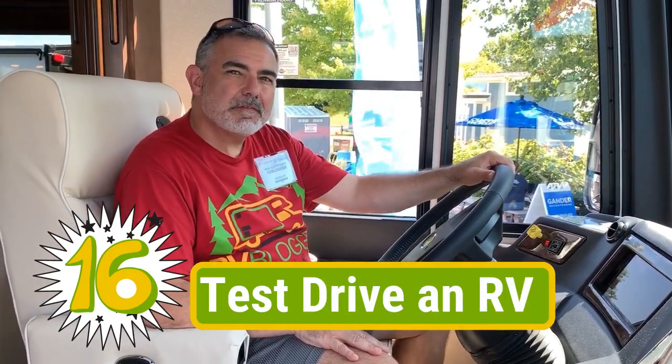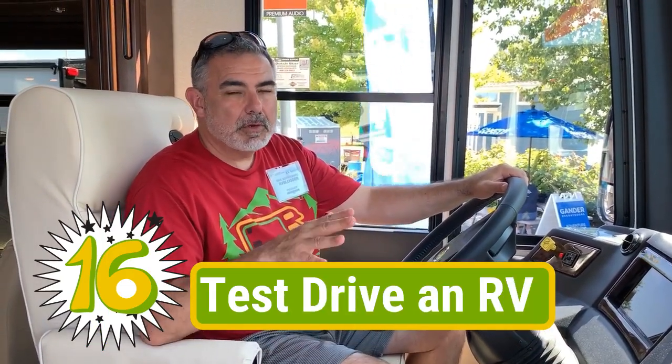Did you know that you can test drive an RV at an RV show? For the motorized RVs, they have a separate lot where they keep RVs so that if you want to buy one of these drivable RVs, they can take you over to the driving lot. You can hop in one and drive one that's similar to the one you want to buy. I don't think I would ever buy an RV if I couldn't test drive it first.